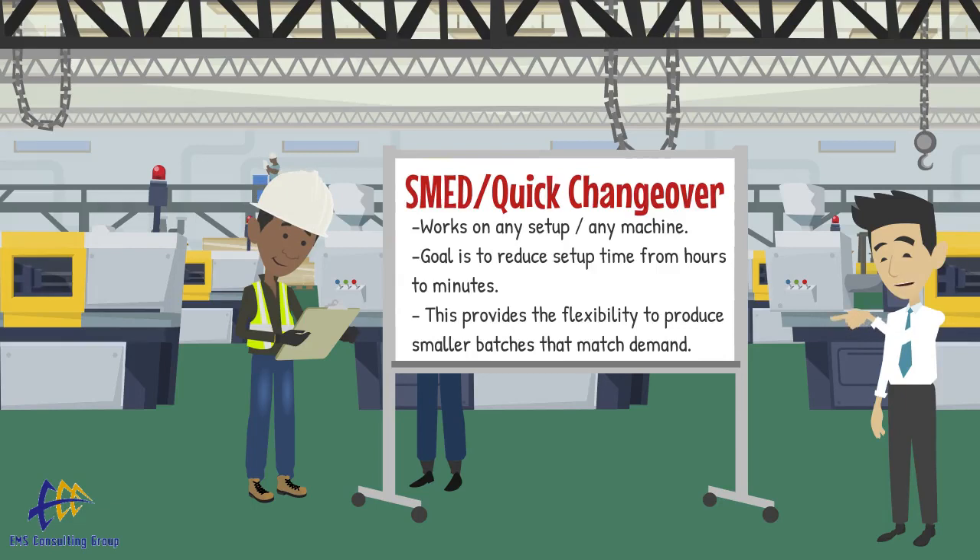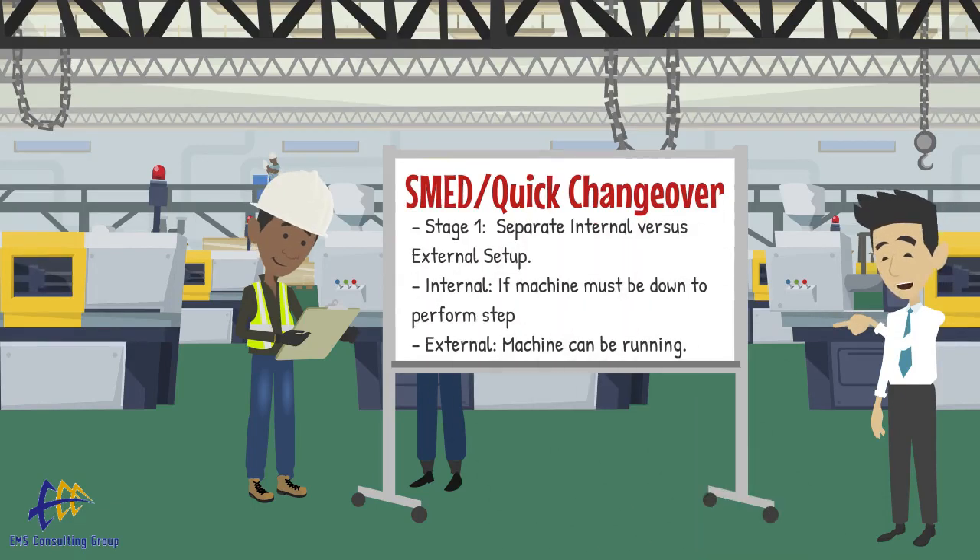Shingo's SMED system includes three stages. Stage 1 is separating internal and external setup steps. After detailed observation of the current process documentation, classify each step in the changeover. If the machine must be stopped for the step to occur, classify it as internal; otherwise, it would be external.